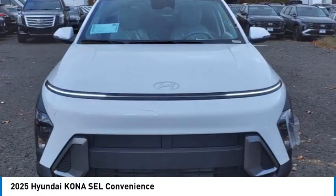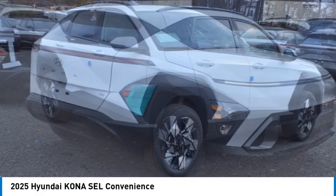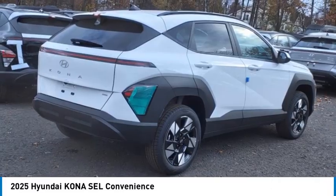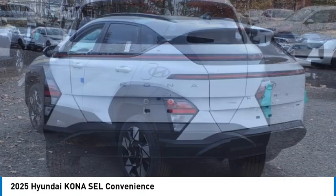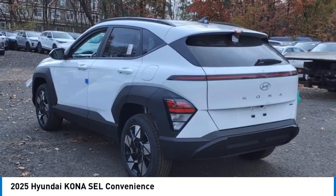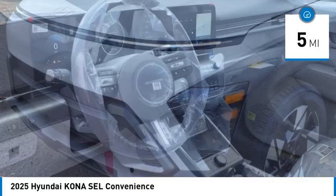Looking for the right vehicle? Check out the 2025 Kona. The Hyundai Kona provides a wide variety of functionality in a small SUV body. The energetic design is perfect for those looking to marry their adventurous side with their urban lifestyle. This vehicle has less than 100 miles.